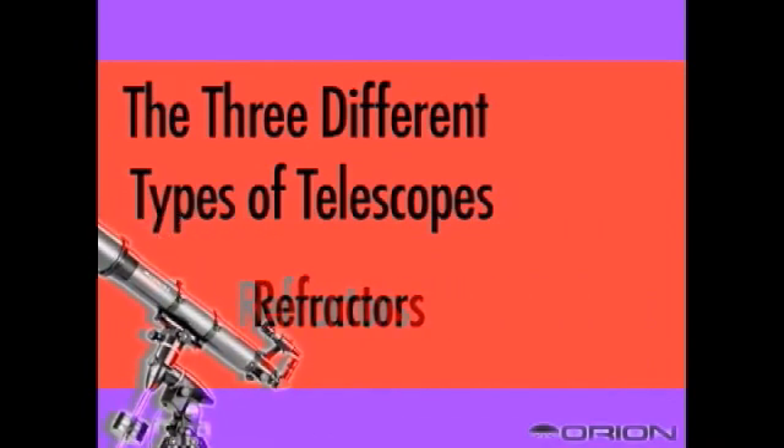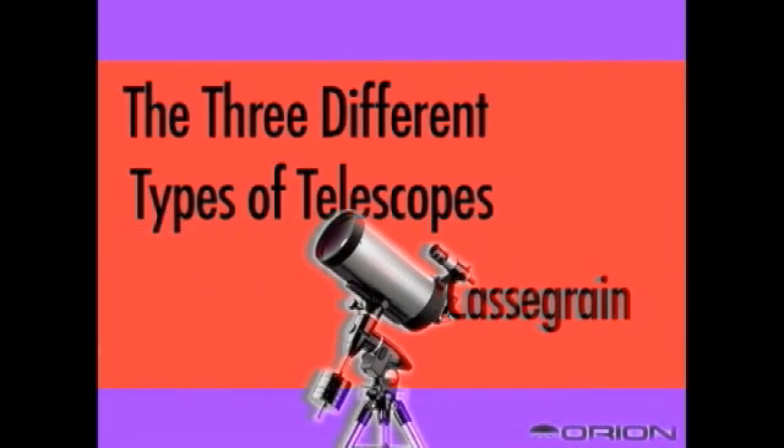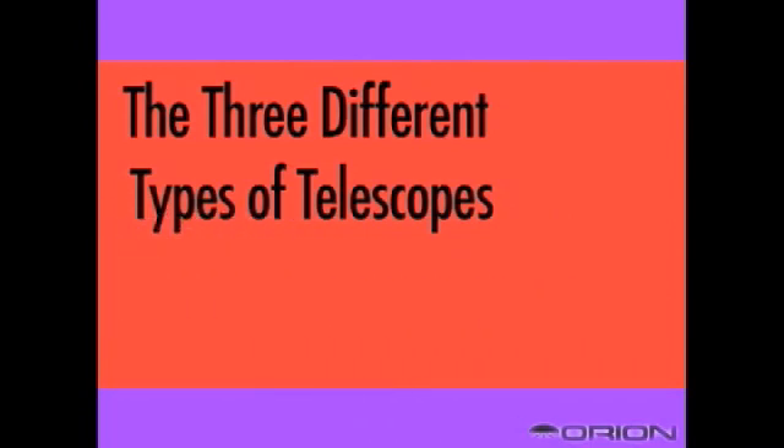There are three major types of telescopes, but remember, they all ultimately do the same thing. They gather light to bring the universe within reach of our eyes.